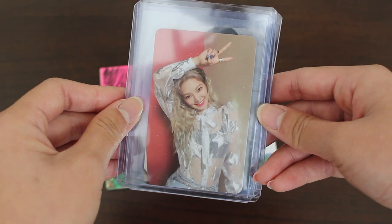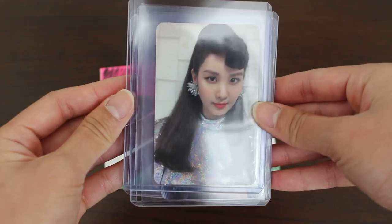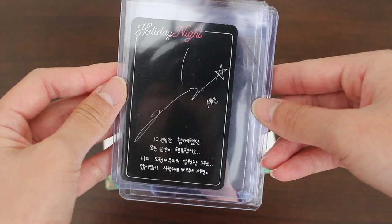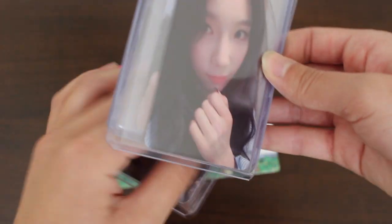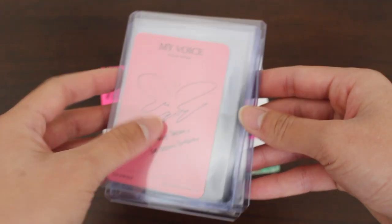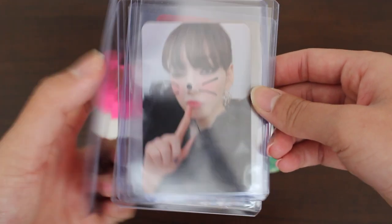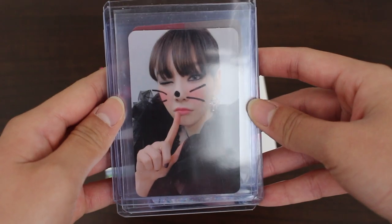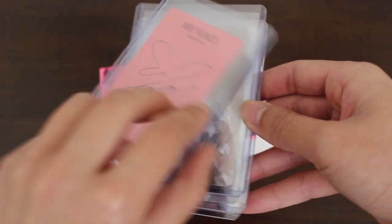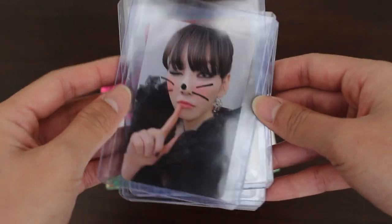Here we have Hyoyeon from SNSD's Holiday Night, All Night version. Next up we have Seoyeon from the same album, same version — never noticed how simple her signature is. Here we have Taeyeon from With My Voice Deluxe Edition, Classic Butterfly. And here's Taeyeon again from With My Voice Deluxe Edition. I'm missing one or two photocards from this album, and then this collection will be done.